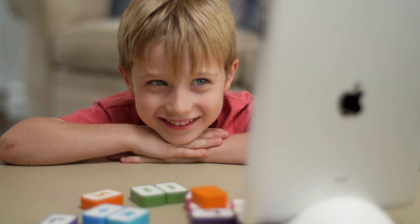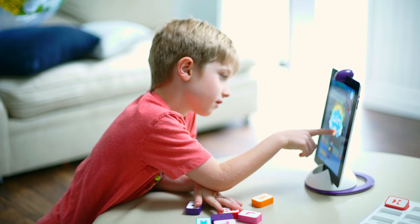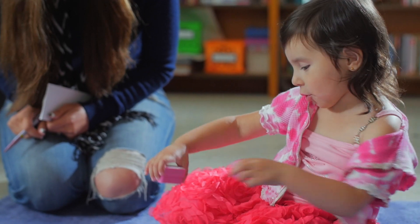Learning to code sounds like a tough skill to master, but with Little Engineer, the combination of augmented reality, games, and traditional tools make learning how to solve coding problems intuitive and enjoyable. It's as easy as using blocks to solve iPad puzzles.